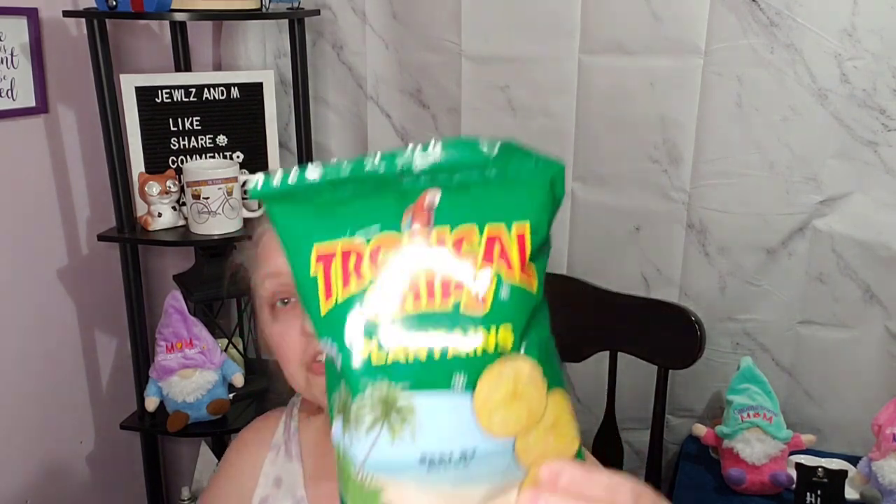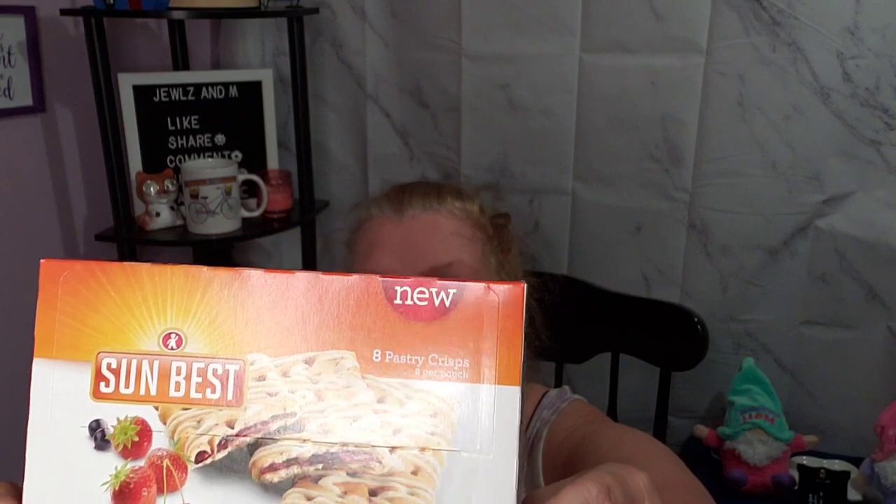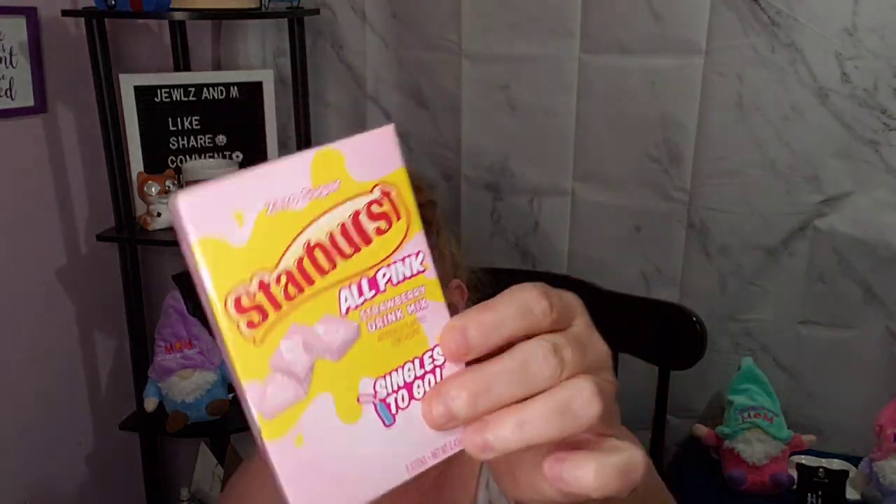I got these to try for Friday as well — these are tropical chips, they are plantains. Never had them before, never tried them before, we are gonna try those. I tried to get healthier snacks. Then I picked up these pastry crisps, mixed berries, put out by Sun Best — they are new to Dollar Tree. Expiration date is 8/30/2021 so they'll be gone way before the date. I also picked up one of the pink strawberry Starburst drink mix.